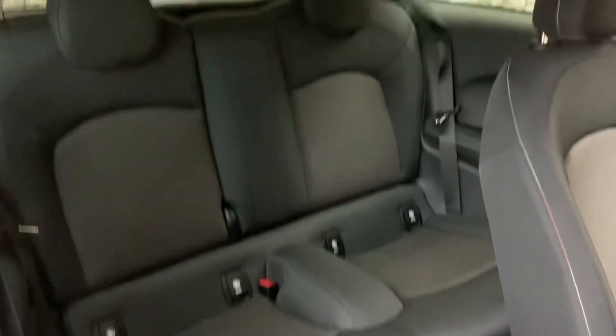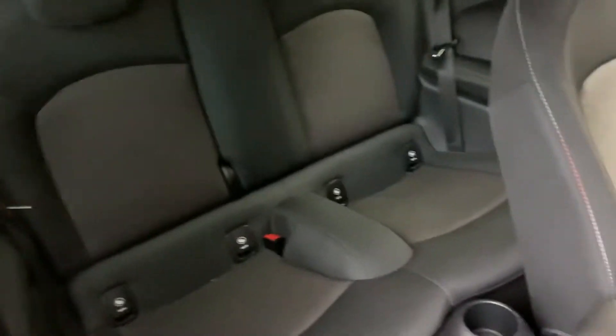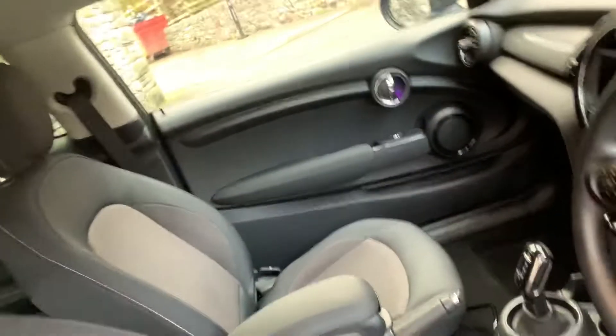I'll show you the back. You've got two seats in the back, both with ISOFIX as well, so if you've got kiddie seats in there. I'll jump inside.